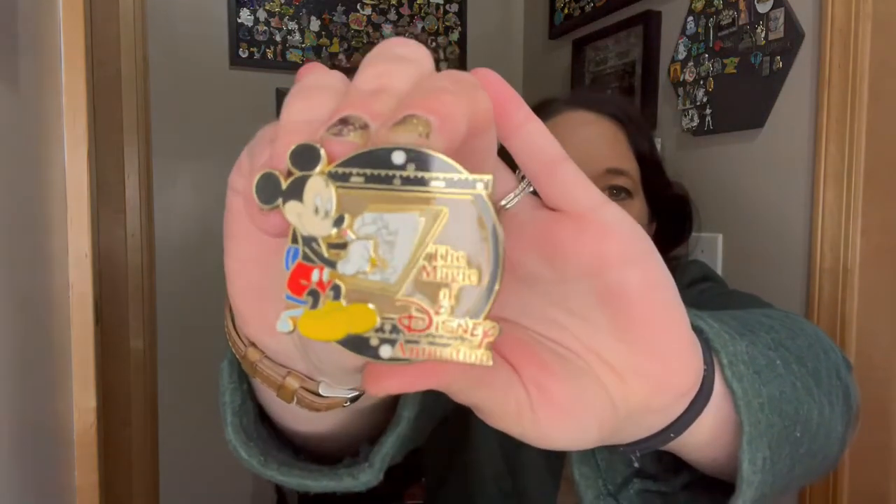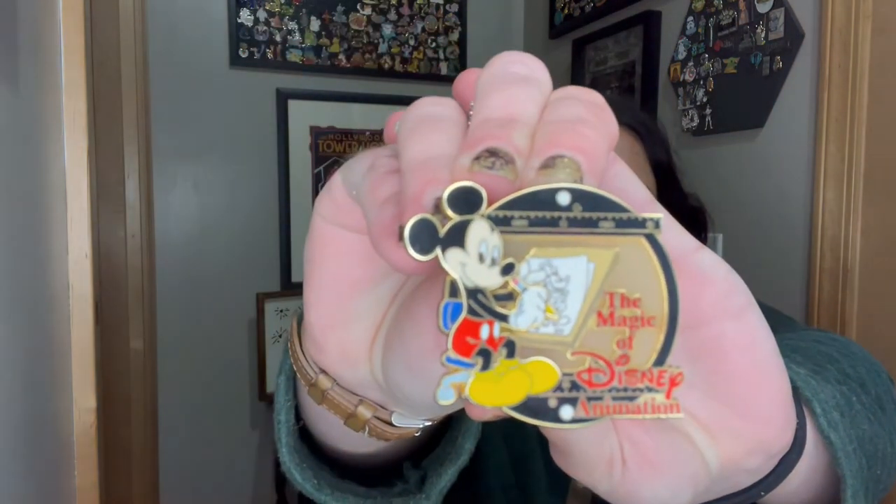Next we have a little thank you for the trade. Some people wrap these so well. I forgot about this one — see, they sit so long and then you forget what you traded. This one is awesome: the Magic of Disney Animation. That's really cool. It reminded me of the animation studio that was in Hollywood Studios where we could go draw the characters, so I thought it would go really well with my parks board. It's a pin on pin too.